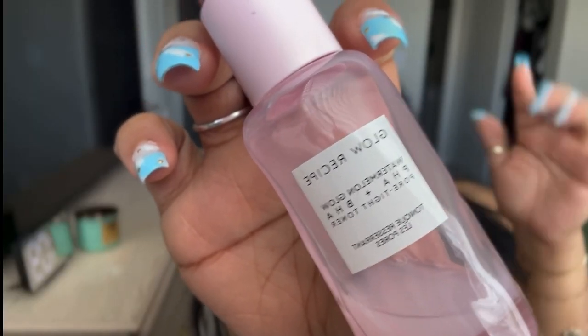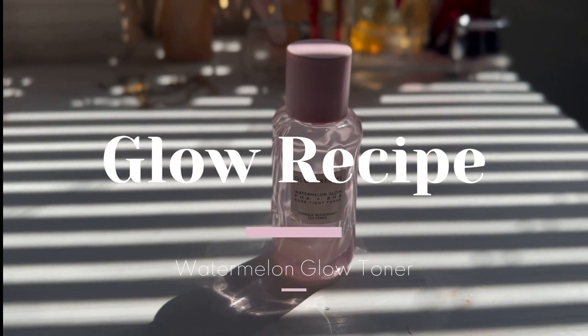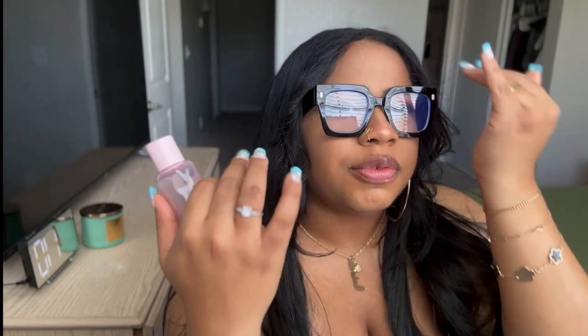The next step I go into is my toner. It reduces the visibility of my pores. You just put it on — it removes any makeup or dirt that your cleanser didn't get, and it also replenishes your skin with its own benefits.